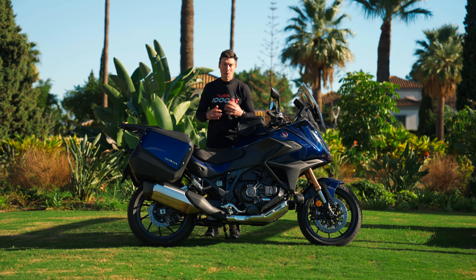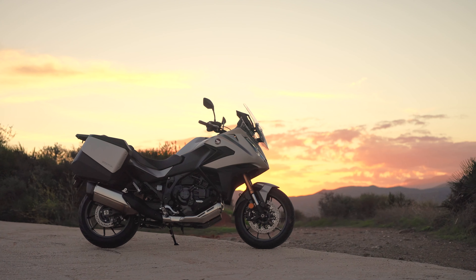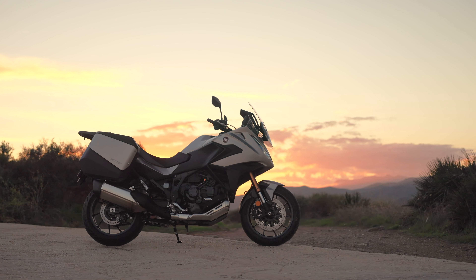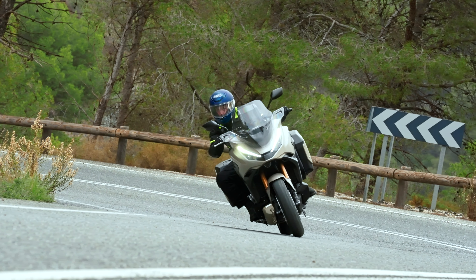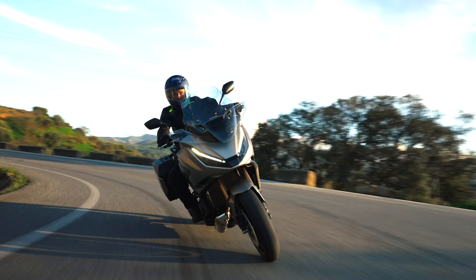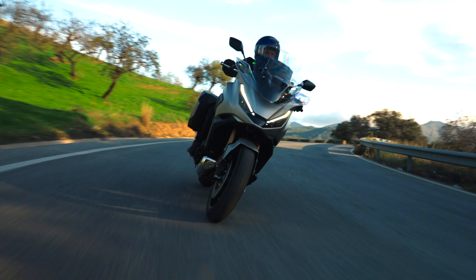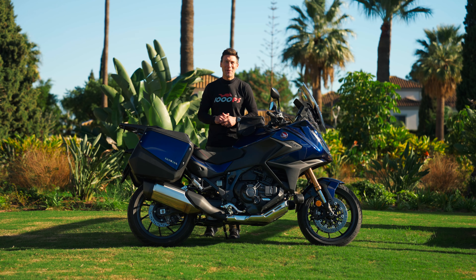Hi everyone and welcome back to the channel. Today we're diving into a bike that's been making waves in the touring world, the Honda NT1100. Since its launch a couple of years ago, this machine has won the hearts of long-distance riders and now it's back with some exciting upgrades. In this video I'll walk you through everything you need to know about the new NT1100, from its design to its performance and why it's become a top contender in the touring segment.